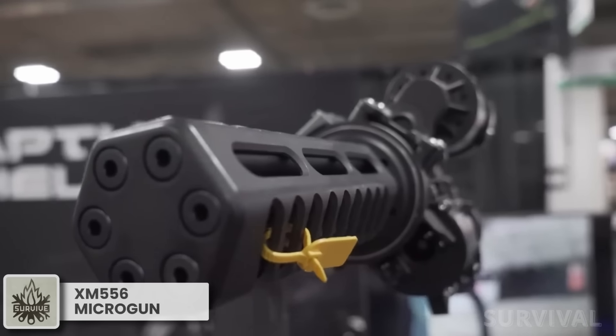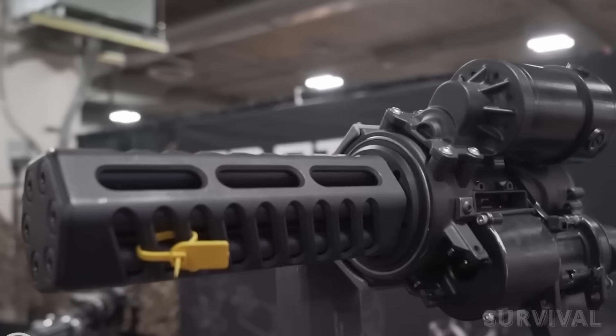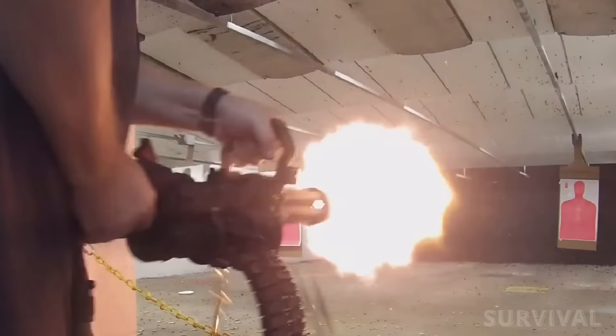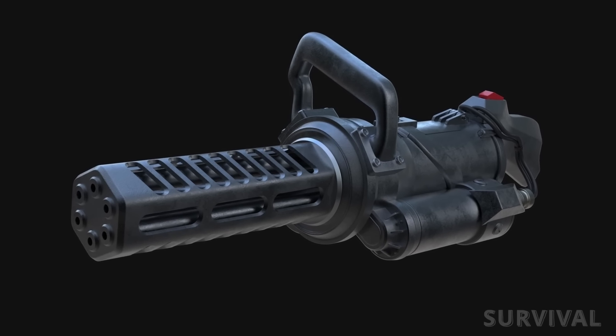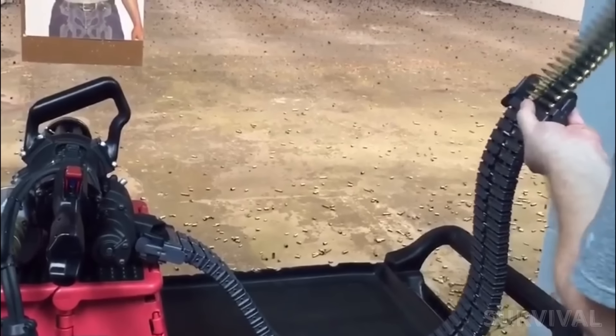Two years after generating a lot of buzz, this suitcase-size mini gun is going into full production. The one we're talking about is called the XM-556 Micro Gun — a motorized Gatling-style gun that fires 5.56 NATO ammo like it's going out of style. It's designed to be handheld, making it the first of its kind. Half the size of an M134 minigun, the XM-556 achieves its compact size by firing the smaller 5.56 millimeter round.